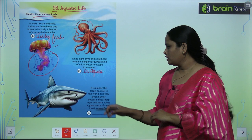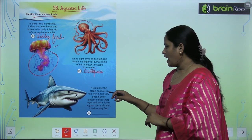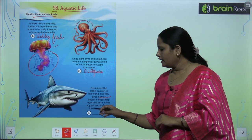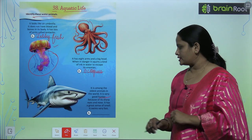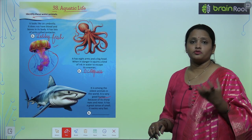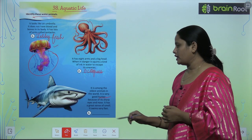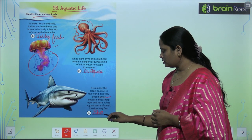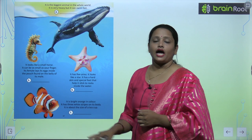The third one is among the oldest animals in the world and it is a very good hunter because of its sharp eyes and nose — it has a great sense of smell — and it swims very fast. Which animal is it? It is a shark.